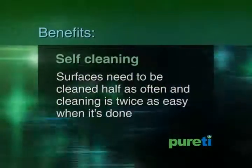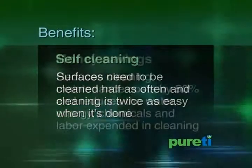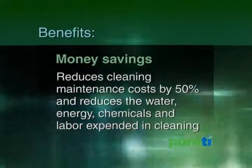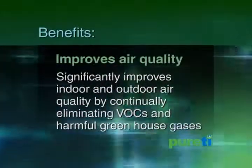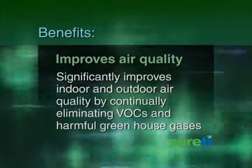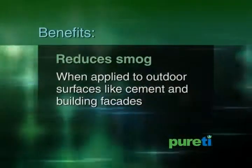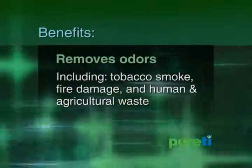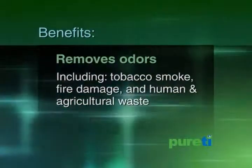These benefits include self-cleaning — surfaces need to be cleaned half as often, and cleaning is twice as easy when it's done. Money savings — reduces cleaning maintenance costs by 50% and reduces the water, energy, chemicals, and labor expended in cleaning. It significantly improves indoor and outdoor air quality by continually eliminating VOCs and harmful greenhouse gases such as methane and NOx. It actively reduces levels of smog when applied to outdoor surfaces like cement and building facades, and proactively removes stubborn organic odors, including tobacco smoke, fire damage, and human and agricultural waste.